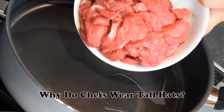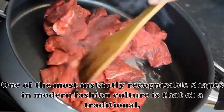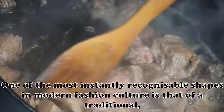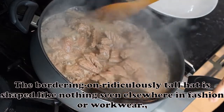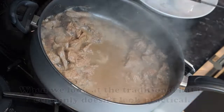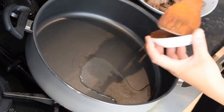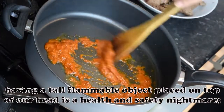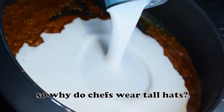Why do chefs wear tall hats? One of the most instantly recognizable shapes in modern fashion culture is that of a traditional chef hat. The bordering-on-ridiculously tall hat is shaped like nothing seen elsewhere in fashion or workwear. When we look at the traditional hat it certainly doesn't look practical. If anything, having a tall flammable object placed on top of our head is a health and safety nightmare. So why do chefs wear tall hats?